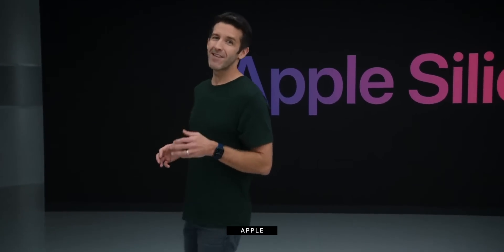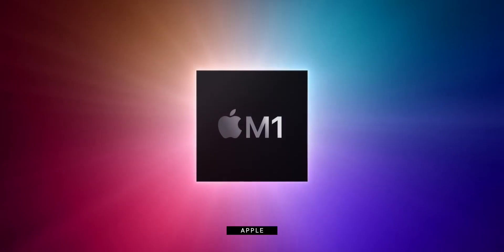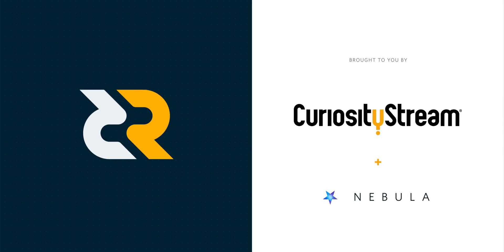Today, we are incredibly excited to announce our first step in this transition with our first chip designed specifically for the Mac. And we call it M1. I'm Rene Ritchie, and I'm reacting live to the Apple Silicon event, sponsored by CuriosityStream with Nebula.